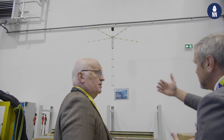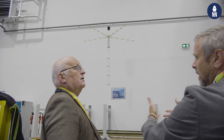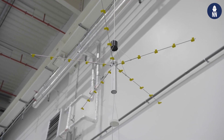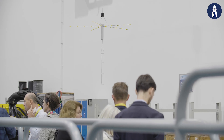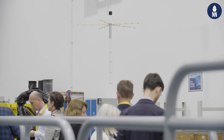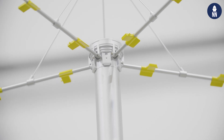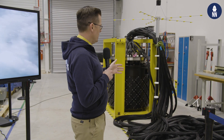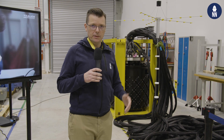Here is a full-scale model of the new Sonoflash sonobuoy. This is a new sonobuoy that Thales is designing and producing for the French Navy, following a contract award back in 2021. What is unique about this sonobuoy is that it is both an active and passive sonobuoy.